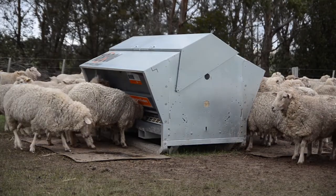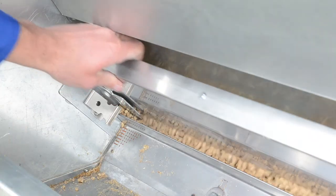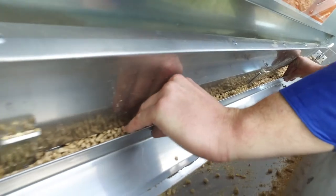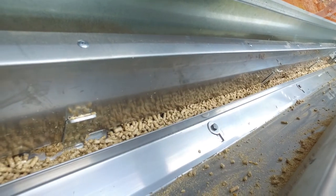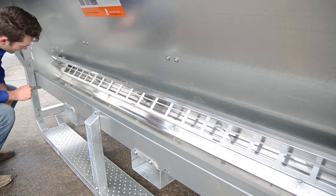Advantage Feeder's three-way feed restriction system is unique and simple. It overcomes stock manipulation by controlling the height, width, and depth of where the feed is accessed from. The upper adjuster controls the depth of the feed in the access area, the lower adjuster controls the width of feed the tongue can touch, and the adjuster guard stops the tongue bulldozing along the groove.